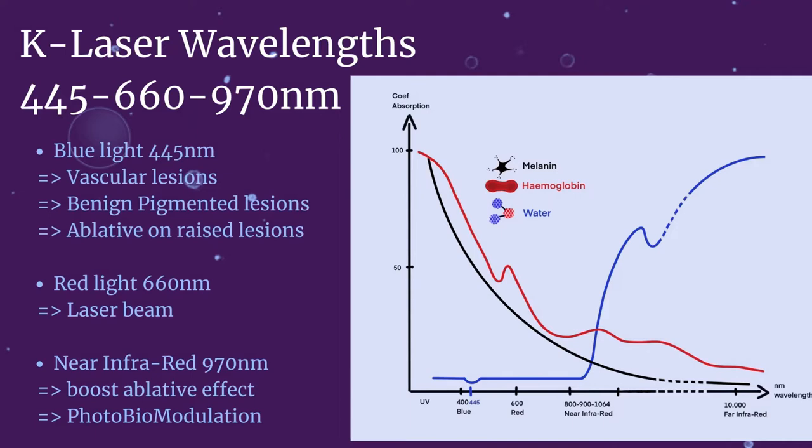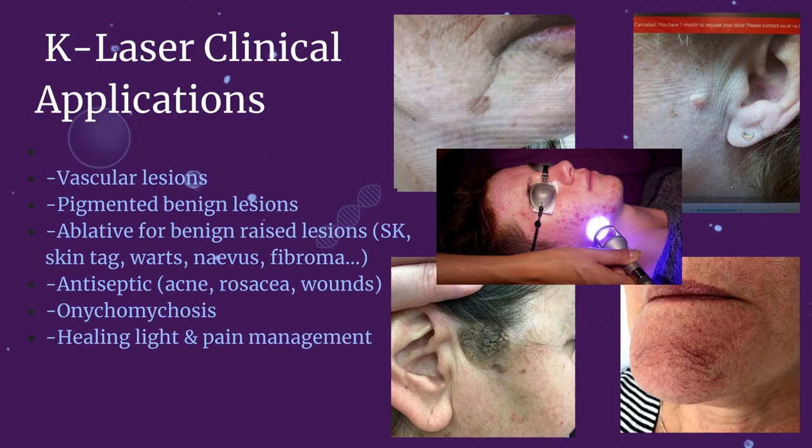To summarize, the clinical applications of the blue derma that we will now review in detail: first, the vascular lesions — telangiectasia, rosacea, angioma, venous lake.